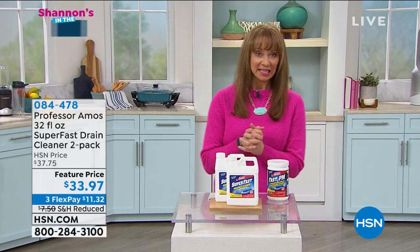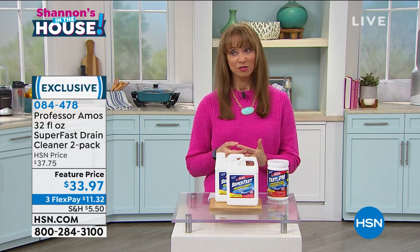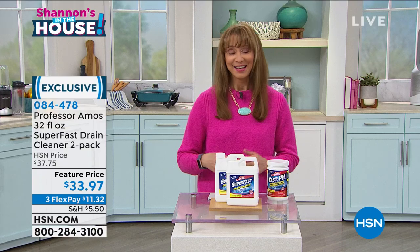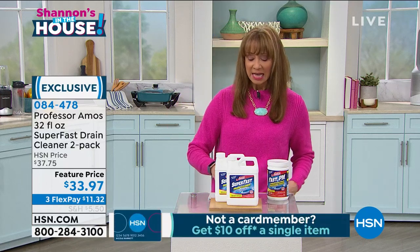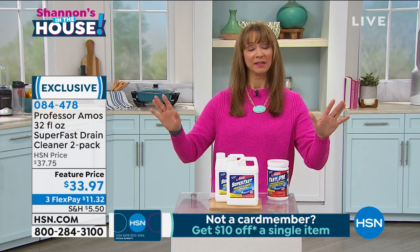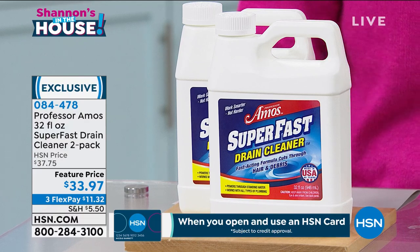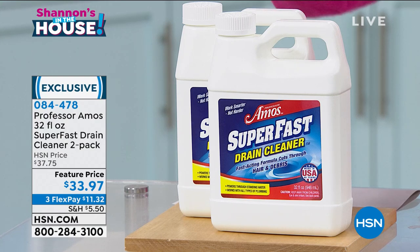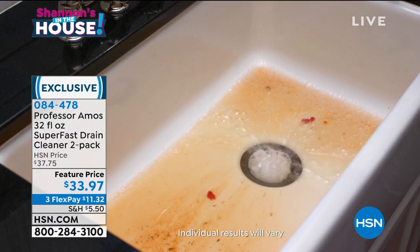Diane and Sarah will be coming your way in just a few minutes. The A-team — Professor Amos and his family — have been creating and supplying cleaning products directly to hotels, casinos, and automotive dealerships for over 16 years. They are number one in cleaning here at HSN. As part of our Discovery Days, they do things for us that they don't do for anybody else. You are getting two bottles of the famous Super Fast drain cleaner — the drain pack, about 12 applications, six per bottle — at a feature price of $33.97 on three-pay flex pay.